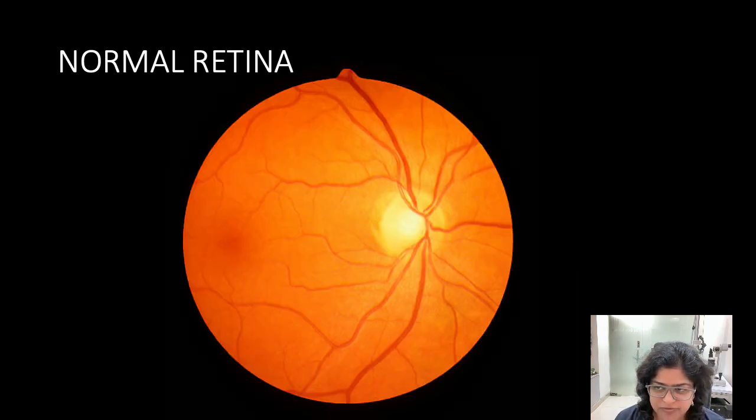Let us first look at a normal retina. In this picture we see a well-attached retina which is orangish, with red blood vessels going across it. The yellow round structure is the optic nerve which takes vision signals to the brain. A normal retina and optic nerve are required for vision.